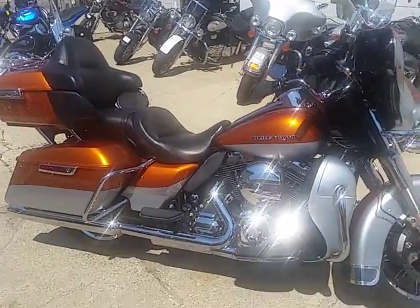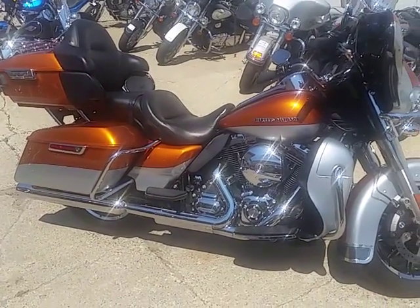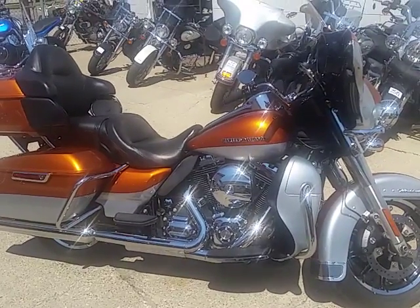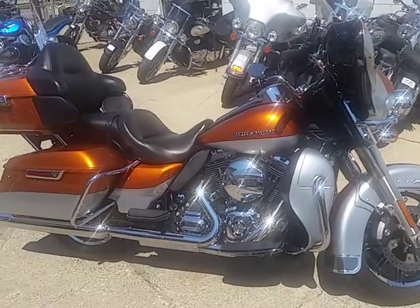You guys got to visit our website — it's ApprovalPowerSports.com. We got over 400 used bikes and about 200 new Harleys in. We got guaranteed financing. Call today — you can ride today. We got lease programs. Give us a shout and get riding.